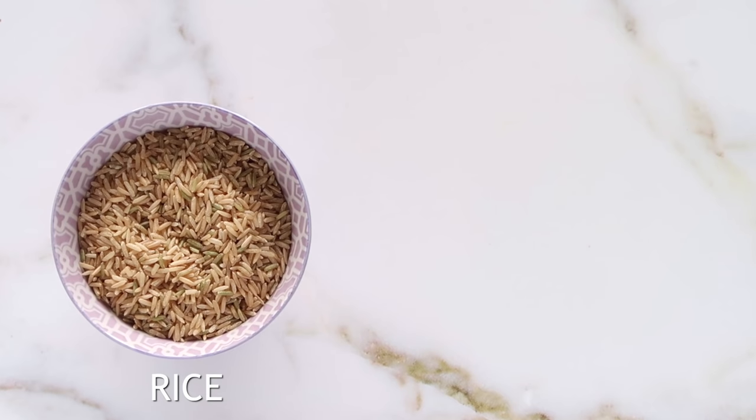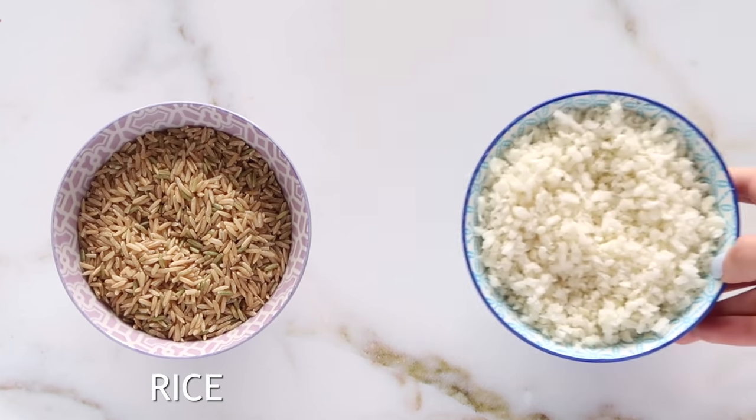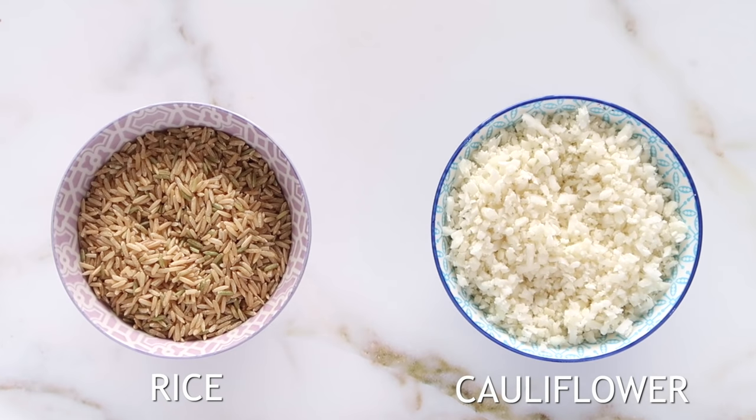Instead of eating rice, opt for something like cauliflower rice. Not only will this up your veggie intake and provide you with tons of fiber, but it's also grain-free so it's going to be better for your blood sugar.